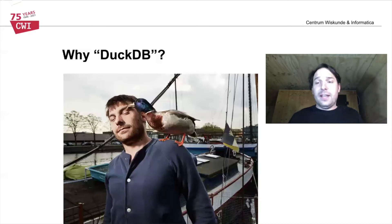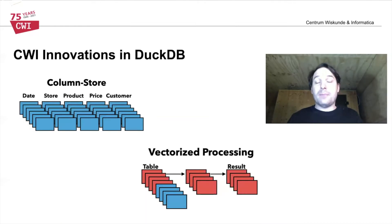Why is it called DuckDB? There's a picture of me with a duck on my shoulder — this used to be my pet duck called Wilbur, and DuckDB is named after him. DuckDB is powered by two key innovations that also originate from CWI. The first is columnar storage, which reorganizes tabular data by columns rather than rows, greatly reducing computational complexity. The second is vectorized processing, where columns are split into smaller chunks and streamed through the processor, increasing efficiency by leveraging the various layers of caching inside modern CPUs. Together, these give DuckDB a competitive edge in data processing efficiency.